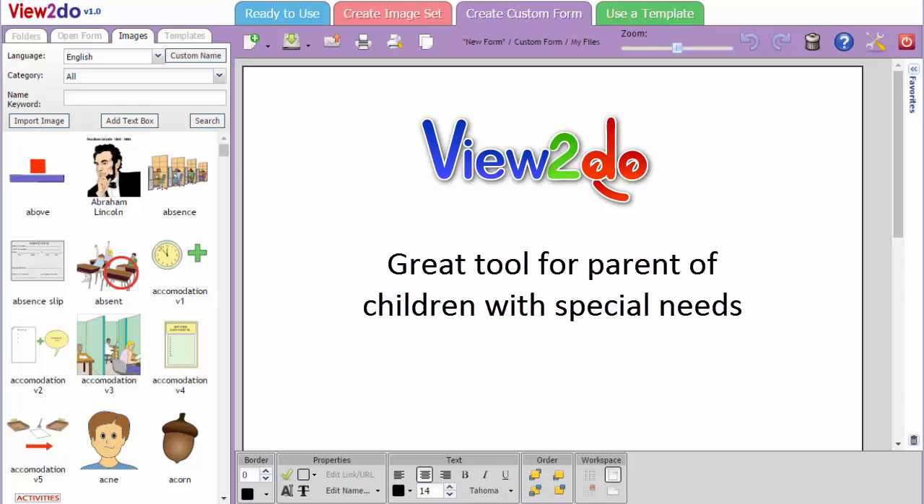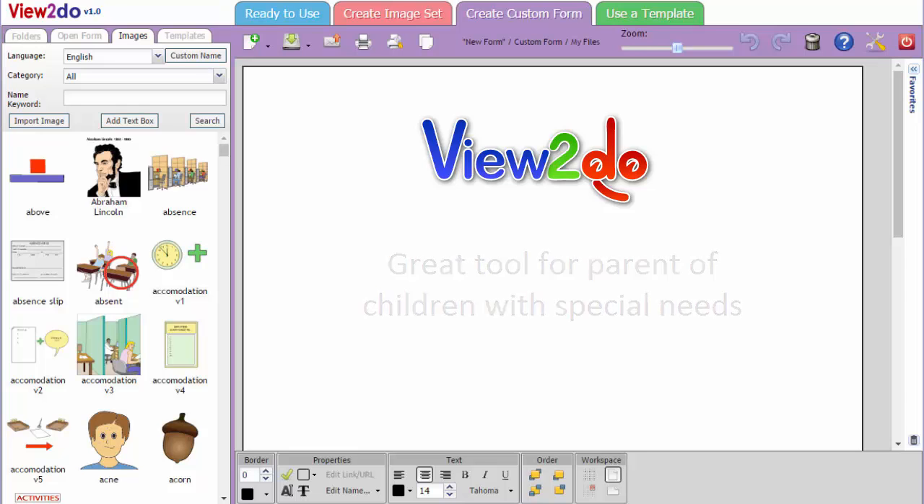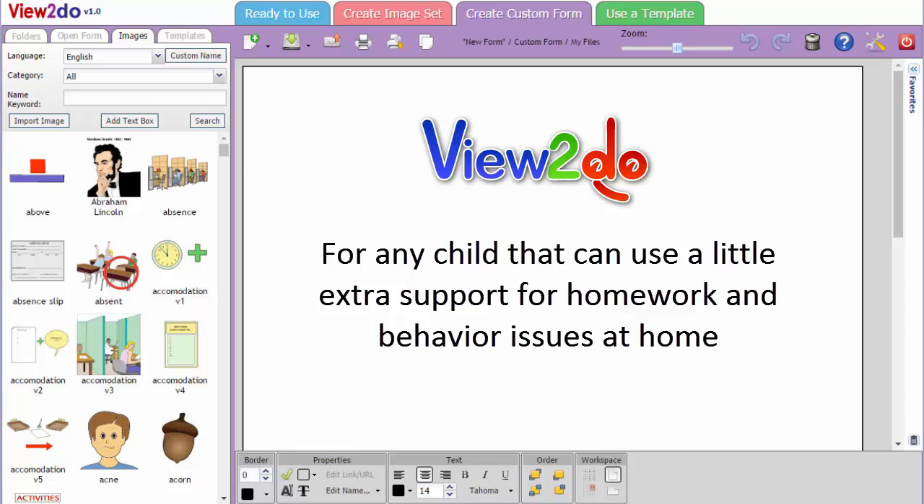View2Do is a great tool for parents of children with special needs, or for any child that can use a little extra support for homework and behavior issues at home.